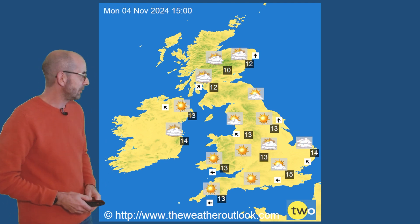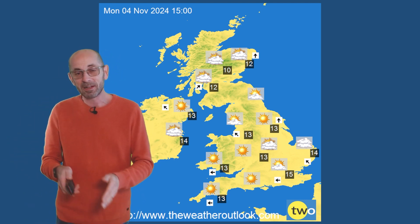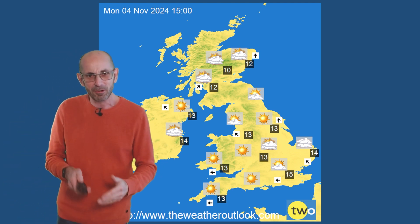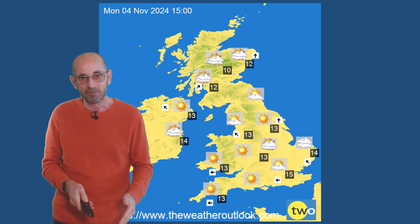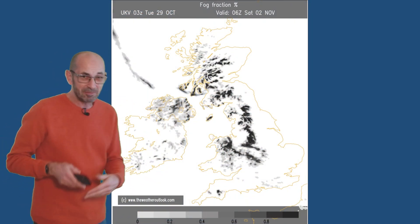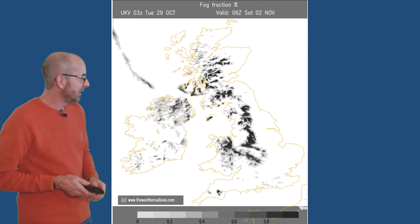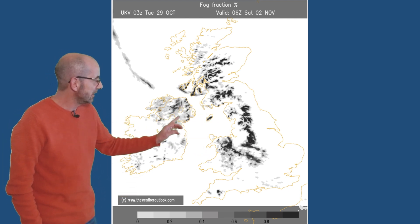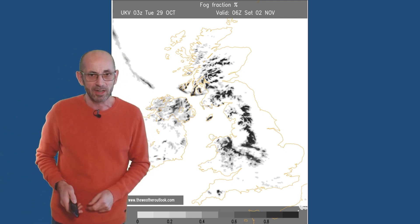Into the early part of next week: settled, dry, cloud amounts varying. One thing I would highlight is that some of these charts may well be underestimating the amount of cloud which there will be, so sunny periods perhaps not as extensive as these are suggesting. Fog is also something to look out for — it will be waxing and waning through the coming nights. I'm using this particular chart from UKV to illustrate the potential. It's for 06 GMT on Saturday. The dark shading in Western Britain and Northern Ireland is where it thinks the risk of fog is the greatest, but that will change from night to night.